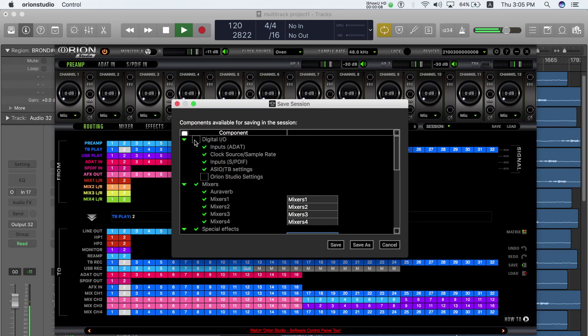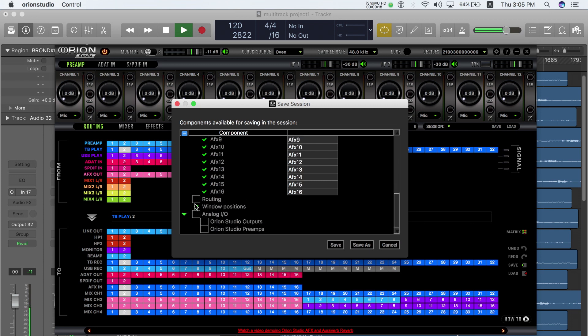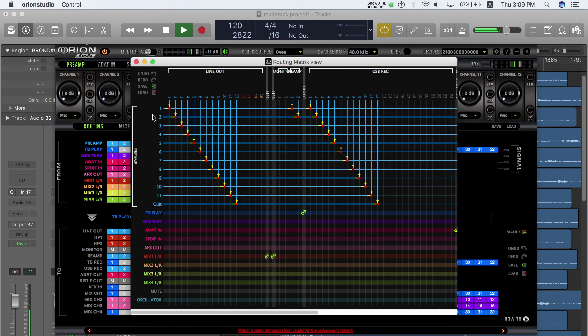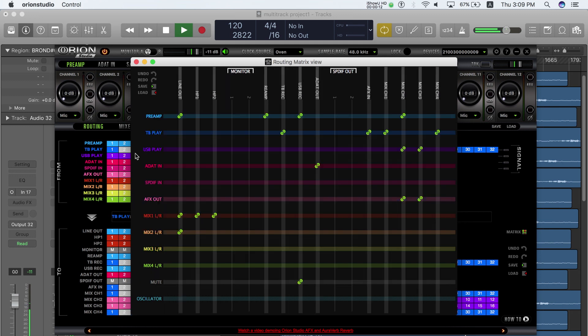All new session presets will revolutionize the way studios record and mix, by offering the ability to save, load, and share any of these routing, monitoring, and effect settings. The recently added matrix view offers a detailed alternative to our easy drag-and-drop routing.